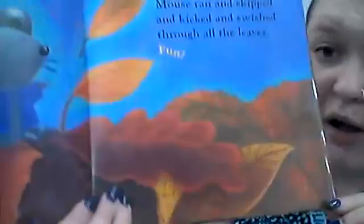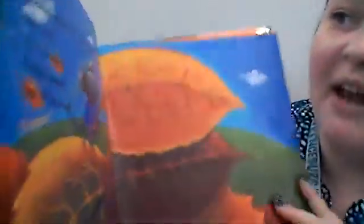Mouse ran and skipped and kicked and swished through all of the leaves. Let's pile them up, said Minka. Pile up your leaves into a big leaf pile — what are they going to do with their big leaf pile? They're going to jump in! Mouse piled the leaves high. What a big pile, said Minka. Let's jump in! Mouse leaped and jumped and plopped and rolled into the leaves.